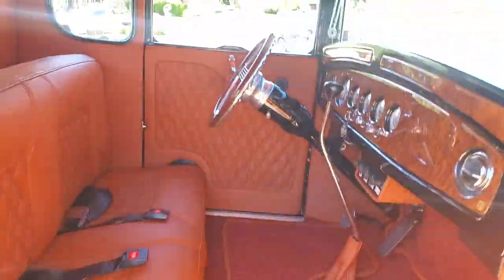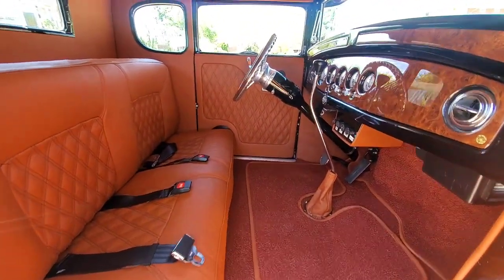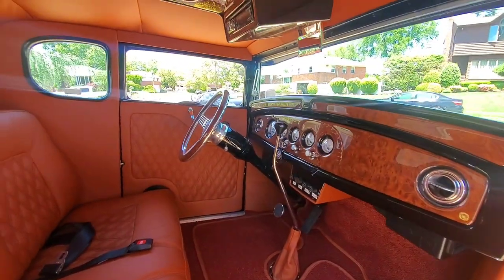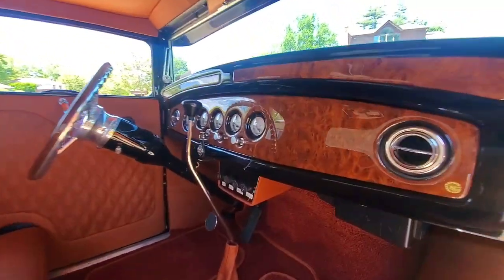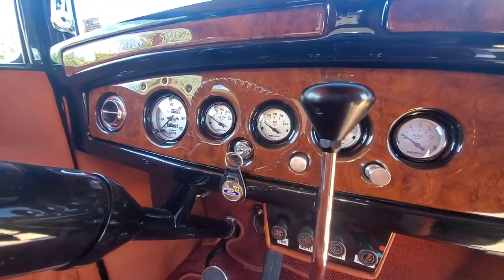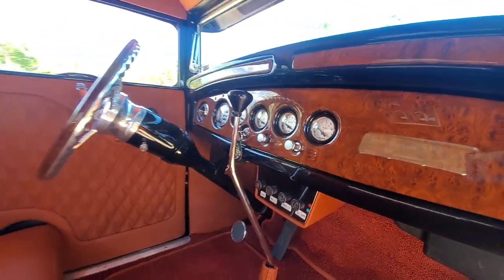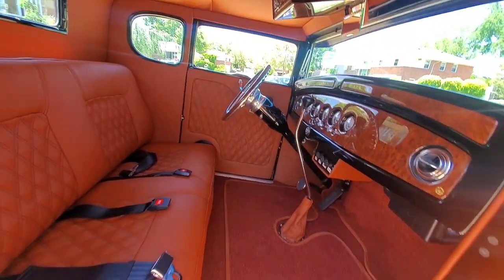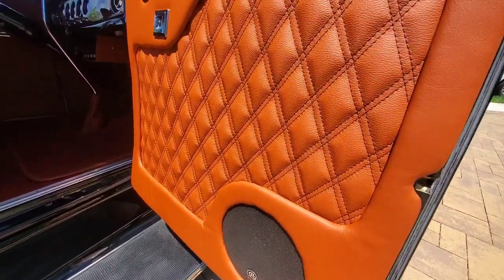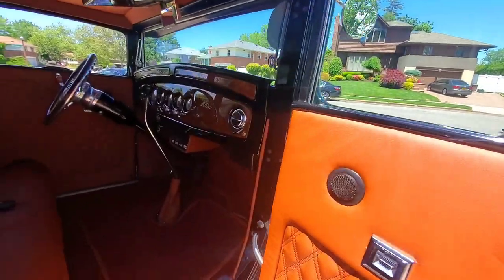Looks like the interior is brand new. Smells like rich leather. The interior also has 2,500 miles on it. Leather. Got a tilt wheel — it's a Hurst column. Yeah, Hurst column, all car shift. Power windows. Got a killer stereo: AM, FM, satellite, subwoofer, 6x9s in the back, and whatever size the round ones are in the front. It smells delicious, this leather in here. Power windows — you don't see much of that in these hot rods.